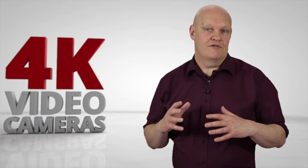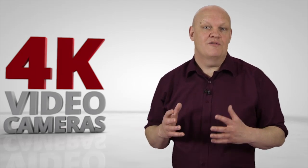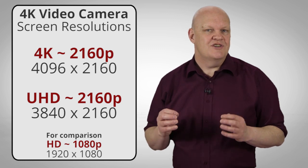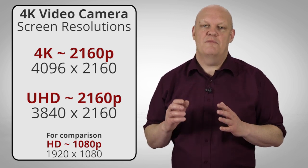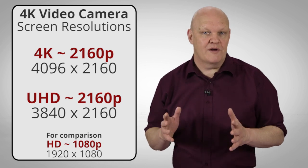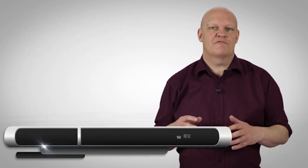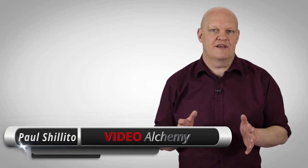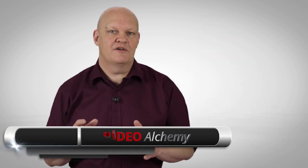Now unless you've been living under a rock for the last year or more, you'll have heard about 4K or its near equivalent of UHD, which is exactly double the size of HD, although most people call them both 4K. The main reason why you'd want to upgrade from HD to 4K is because of the higher resolution and the quality this brings, even if the final result is only going to be shown in HD. The higher quality source material will still make for better end results. However, not all 4K cameras are created equal.